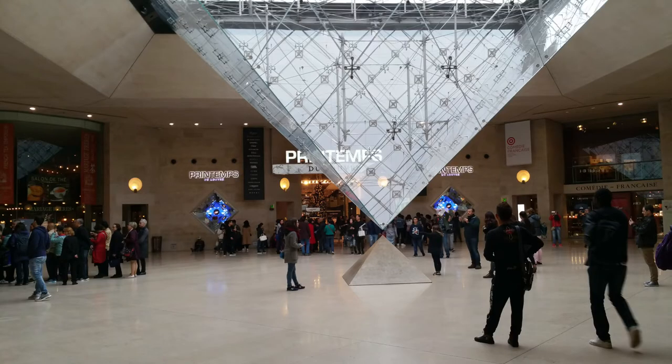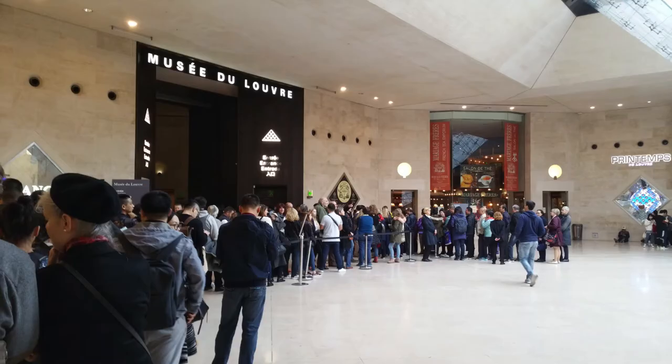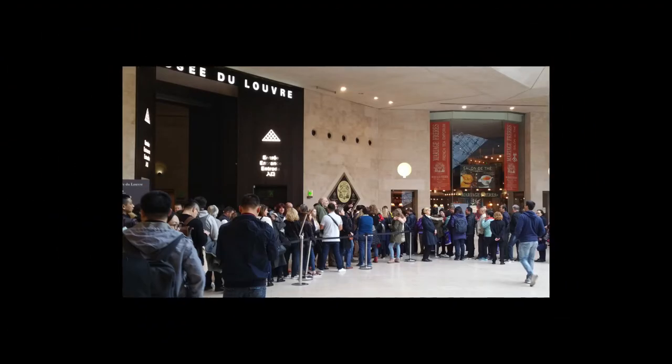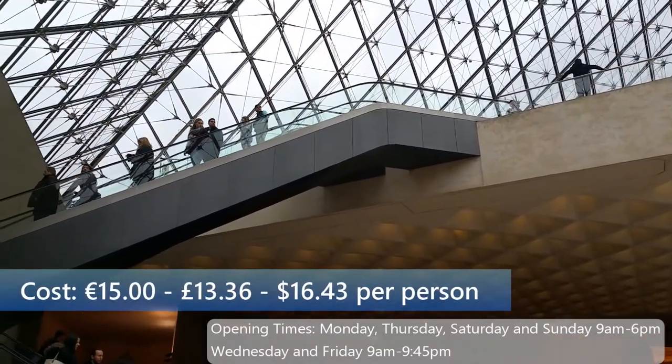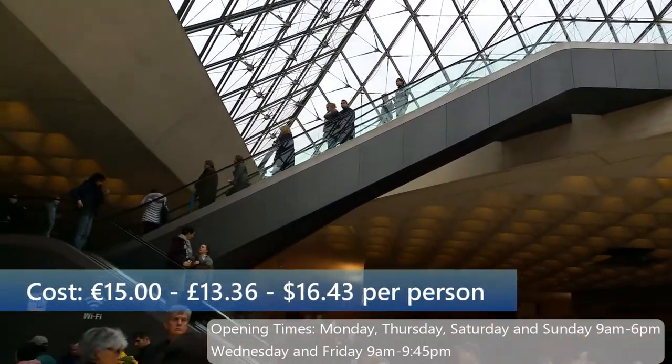This is another entrance into the Louvre from inside the shopping centre. This entrance is via the pyramids outside, bringing you down into the main entrance.